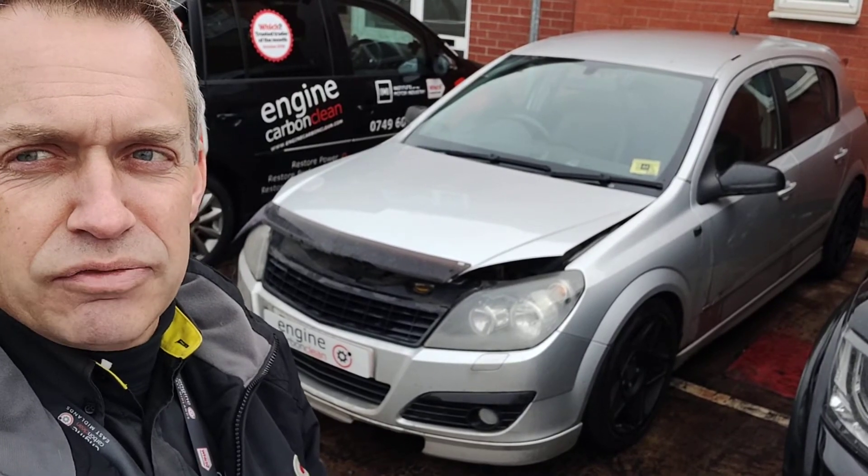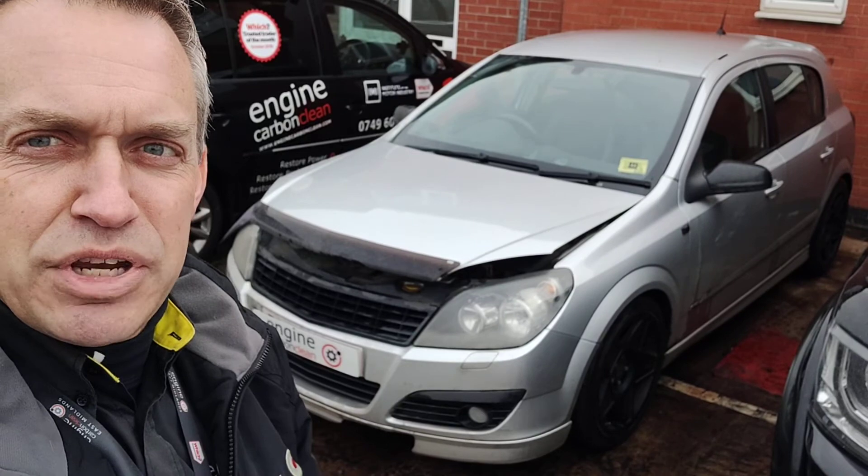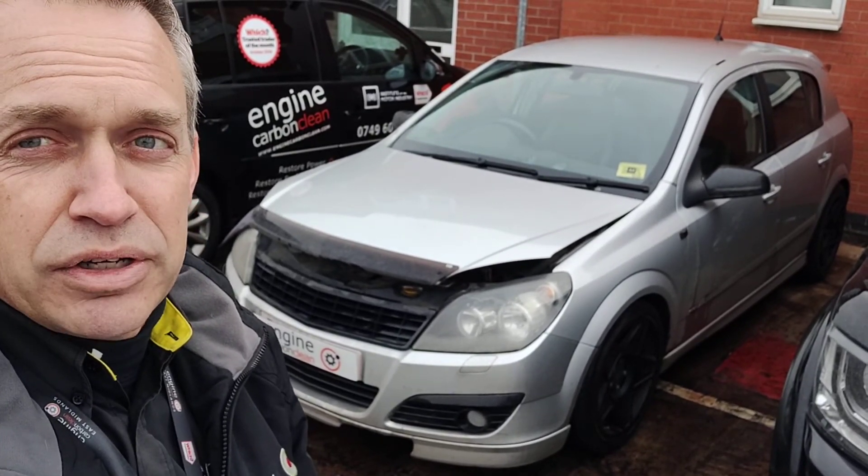It needs a good clean-up, but it's running lovely and crisp and quiet now compared to what it was. That should really help with the emissions — get that O2 sensor circuit done and the glow plug controller sorted by the look of it.